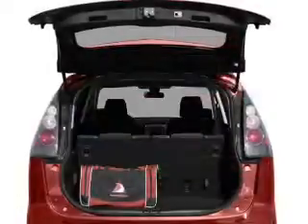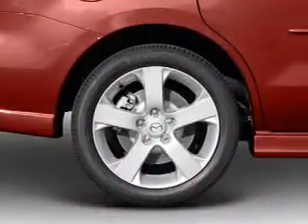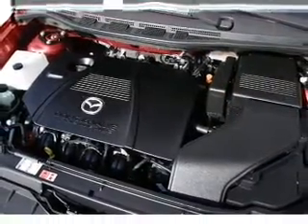Anti-lock brakes help you bring your vehicle to a safe stop. Plus enjoy these notable features that are included in this vehicle: air conditioning, power door locks, power windows, power steering, cruise control, power mirrors, and AM FM stereo with a CD player.